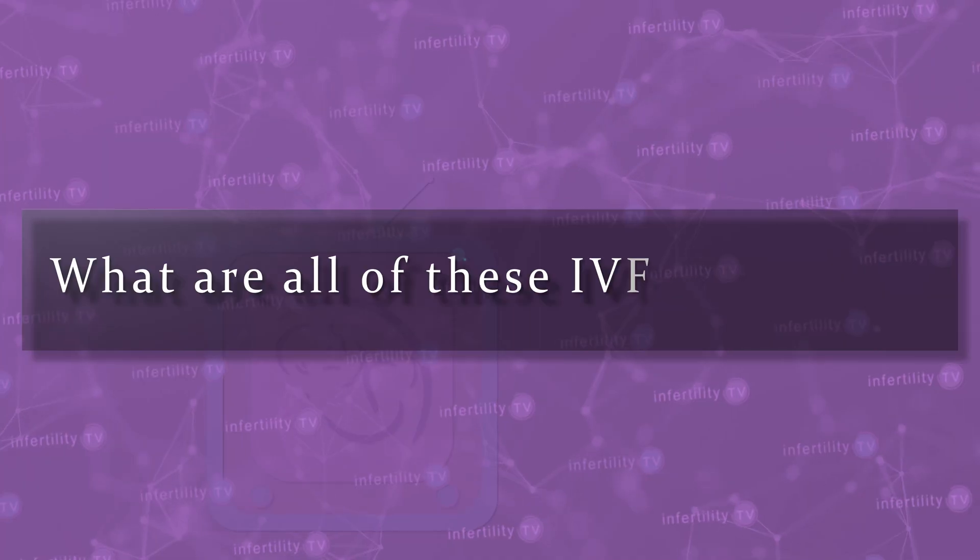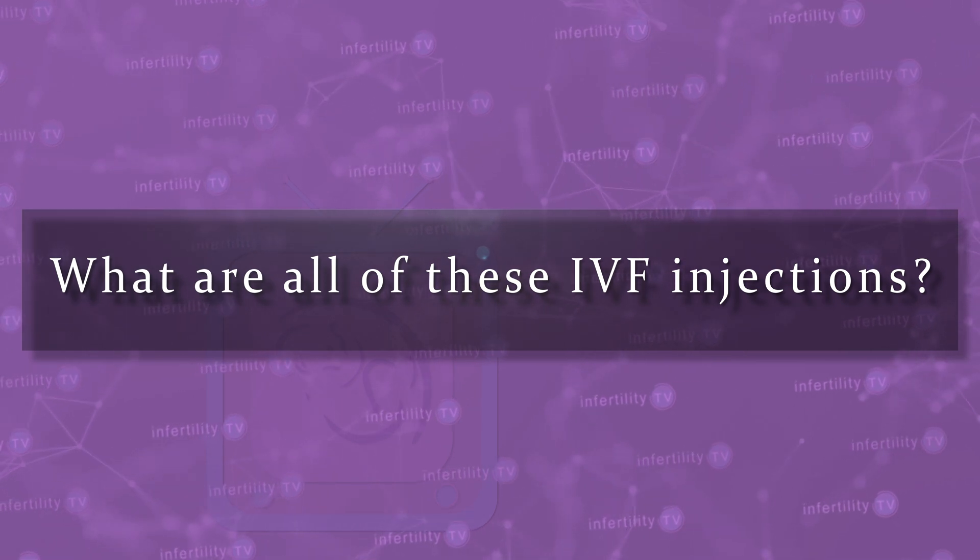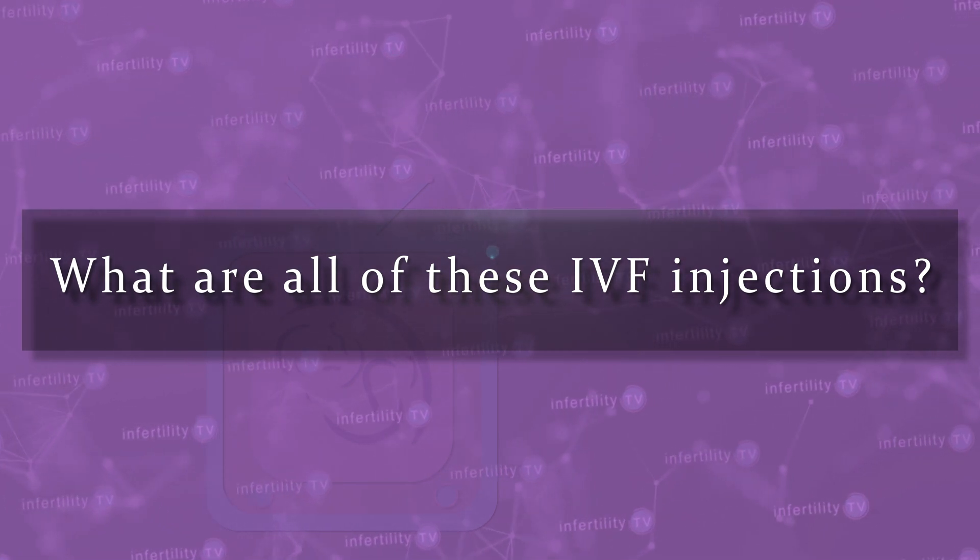The goal of the first part of the IVF cycle is to mature multiple eggs and then extract them from the ovaries. There are many different medications that are used during this process. What are all of these IVF injections? What do they do in your body? Is one kind any better than another?